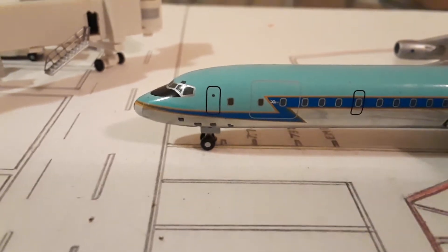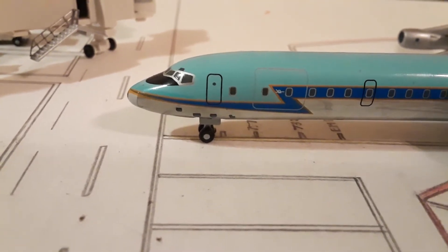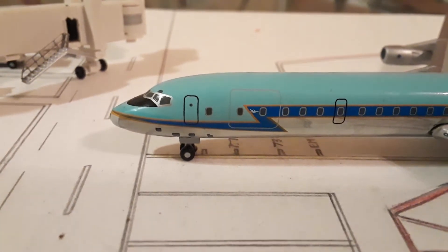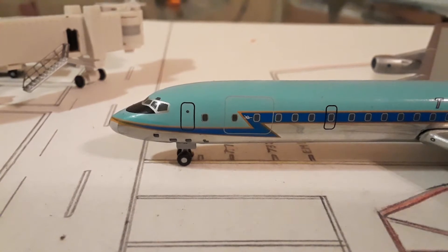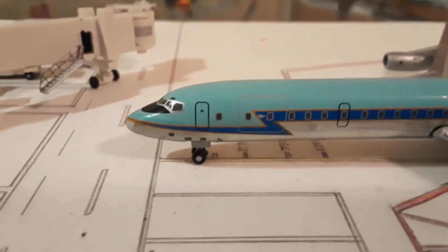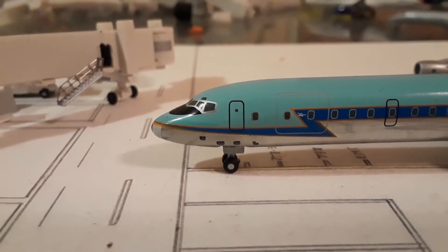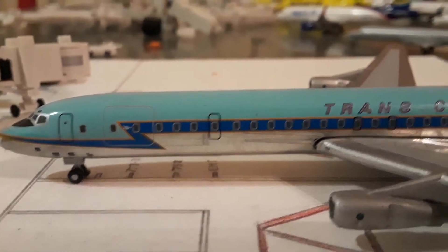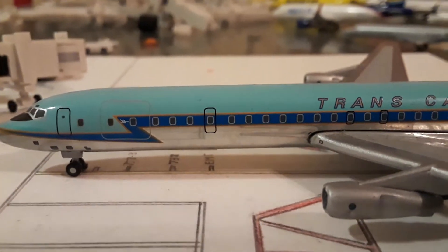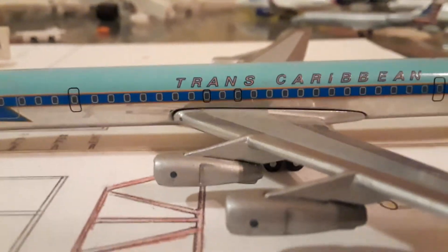Right here we have the cockpit windows — you can see there are a lot of different paint colors on this model. You have the door, and a large-looking cargo door, though it's a commercial plane so I can't say for certain — I think they used it for both cargo and passenger. There's your nose gear. And here I'm guessing that's the second door or an emergency exit door; it's a bit smaller than the other one.